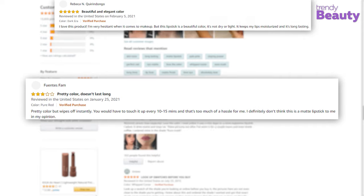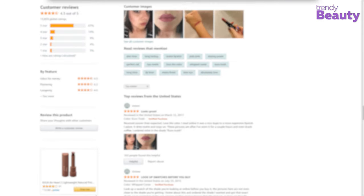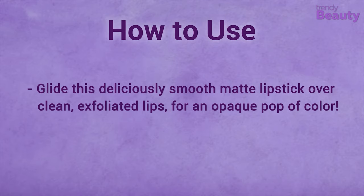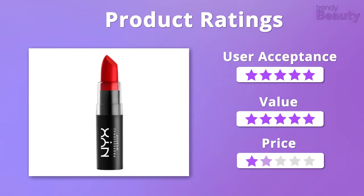But a few users really didn't like the formula. Glide this deliciously smooth matte lipstick over clean, exfoliated lips for an opaque pop of color. We were overwhelmed by the quality of this red lipstick, and it is also quite affordable, so overall it gets 5 out of 5 stars.